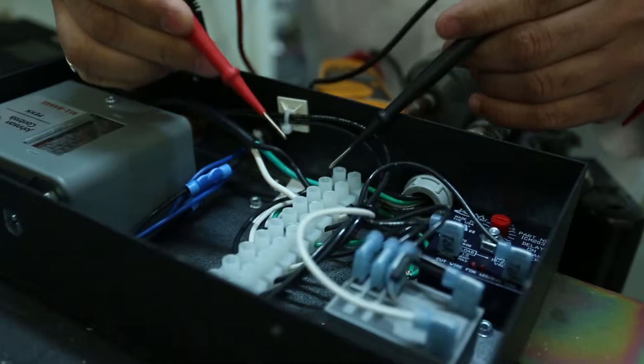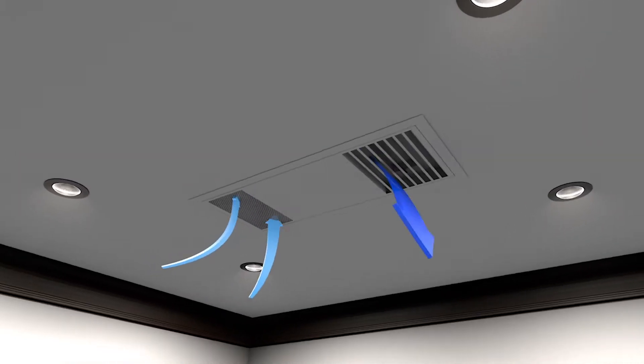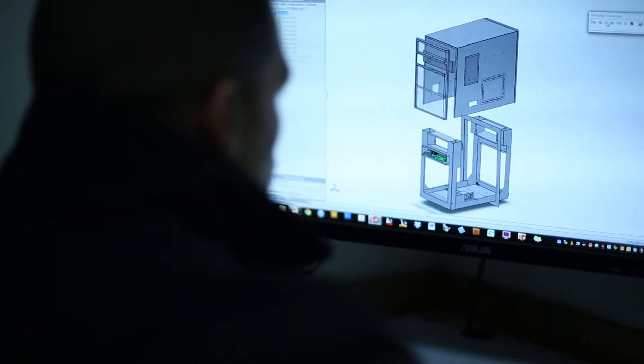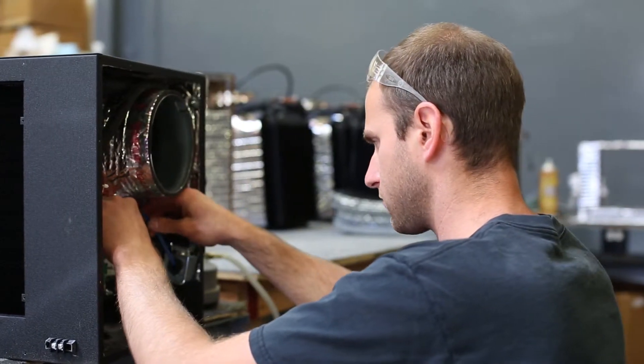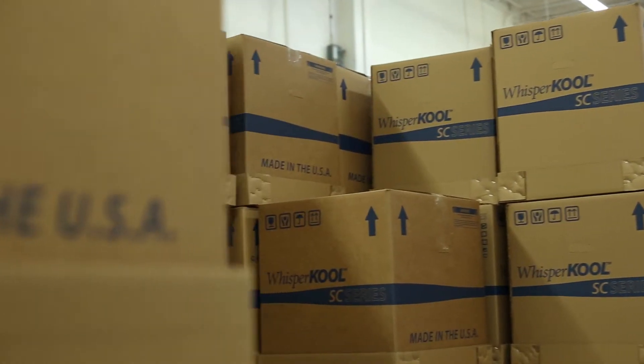This extensive experience has inspired us to employ a select group of engineers and technicians to create new and unique cooling systems while still improving our existing cooling units. At Whispercool, every cooling unit goes through a quality control inspection and testing to assure that it works flawlessly prior to packaging and shipment.